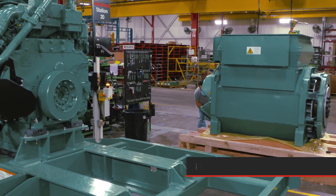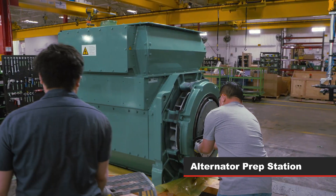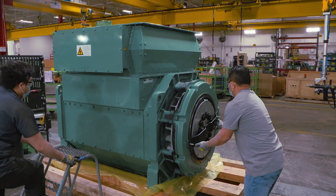The alternator is also prepped, with operators fully trained and knowledgeable to install all the electric harnesses and bus bars to prevent any short circuits.